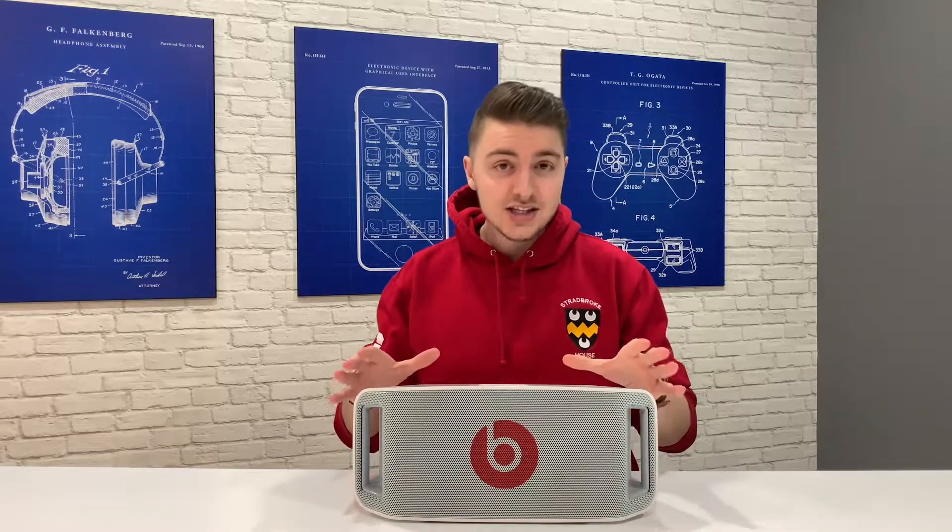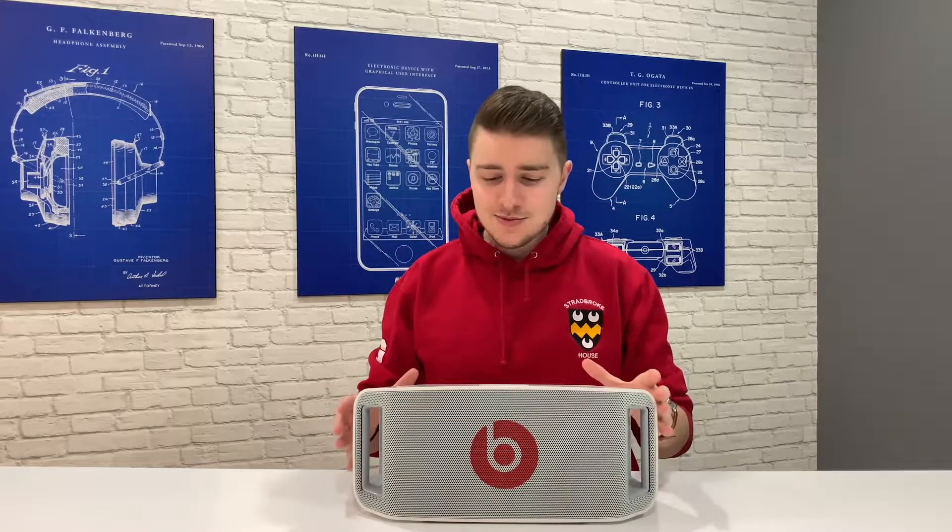That said, it has 15 hours of battery life, whereas the Beats Pill Plus, which is their most recent speaker, only has 12. But if you're going to be replacing the batteries after every 15 hours, the cost is really going to add up.